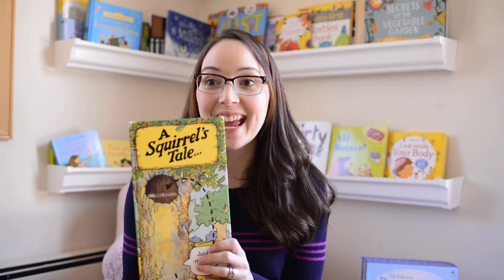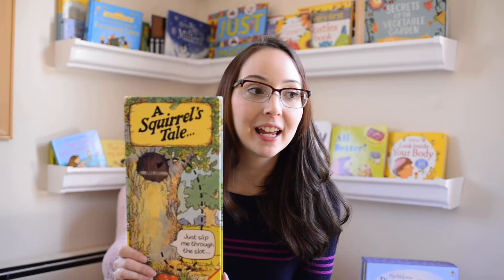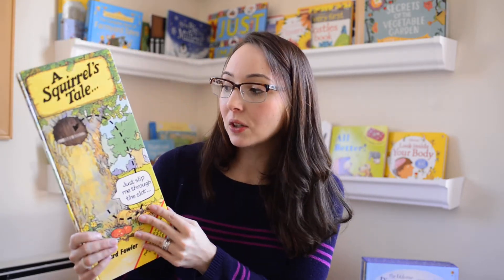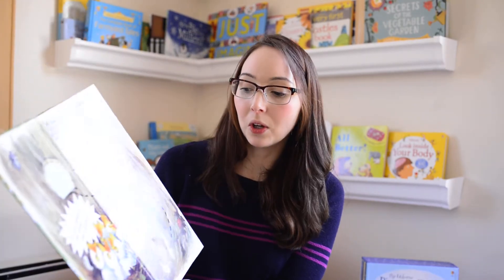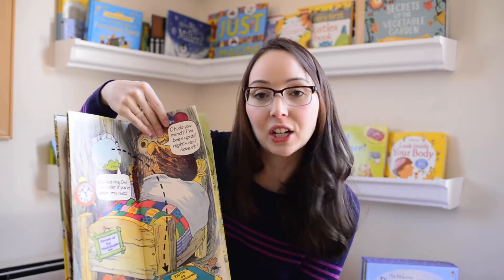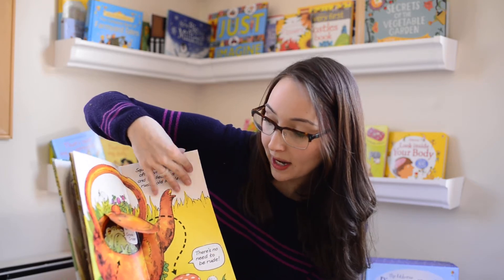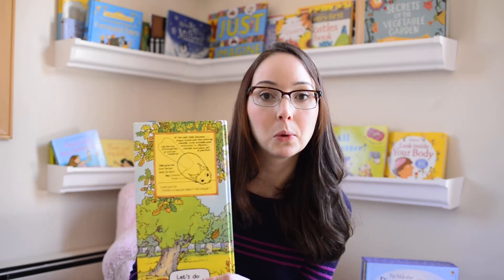Next we have A Squirrel's Tail — a classic for sure. It comes with a little squirrel that goes in and out of the book. This book has been around for a long time; Usborne Books and More has been around for 26 years, so this book might be similar to something you remember. You follow the little trail and move your squirrel in and out of the book. And if your squirrel gets lost or broken, the back shows you how to make a new little squirrel, which is very cute.